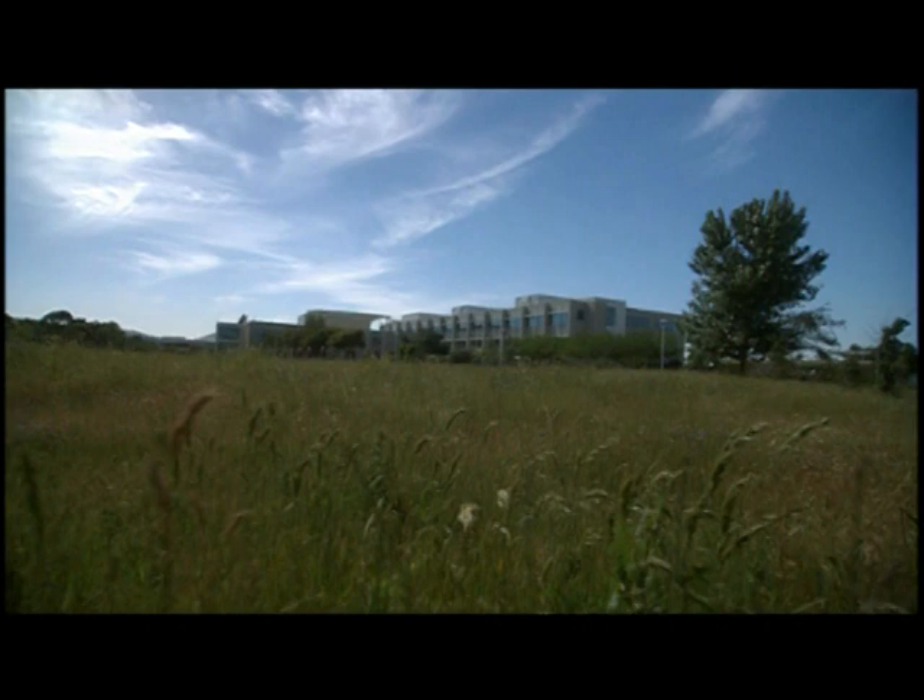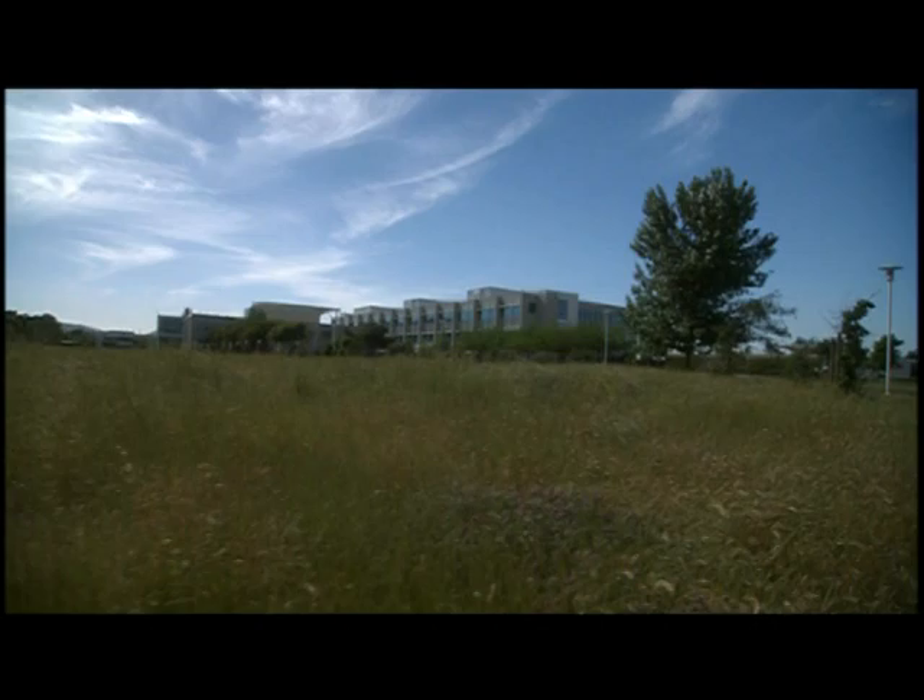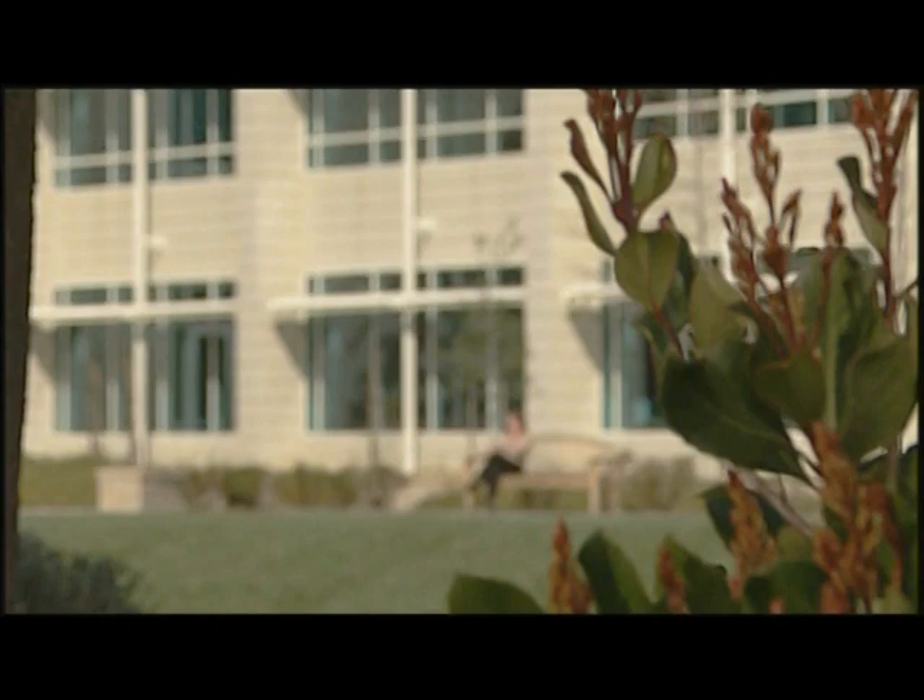The nearly 40-acre campus is filled with native trees, herbs, and grasses, creating a serene, beautiful, and earth-friendly setting. We wanted a campus that was in harmony with nature, that was really people-friendly and employee-friendly.